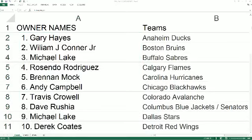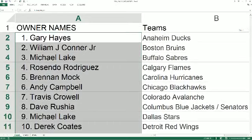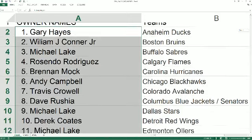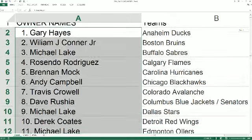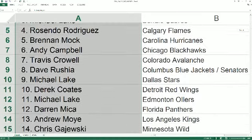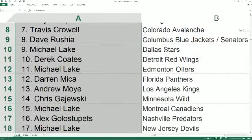Gary H has the Anaheim Ducks, Michael L has the Sabres, Resendo has the Flames, Vernon M has the Hurricanes, Andy C has the Blackhawks, Travis C has the Avalanche, Dave R has Columbus and Senators, Michael L has Dallas, Derek C has the Red Wings, Michael L has the Oilers, Darren M has the Panthers, Andrew M has the Kings, and Chris G has the Wild.